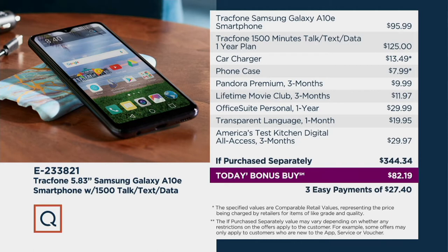You get a phone case in your choice of color. You're also getting Pandora Premium — three months of great music — you're not paying the $9.99. You get a Lifetime Movie Club membership for three months, Office Suite Personal so you can be productive on your phone, Transparent Language for one month of language learning lessons, and America's Test Kitchen for three months as well. That's a $344.34 price tag for a today's bonus buy price of $82.19, or three months on EasyPay at $27.40.